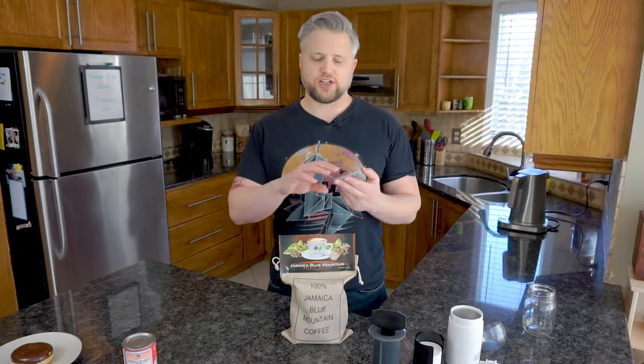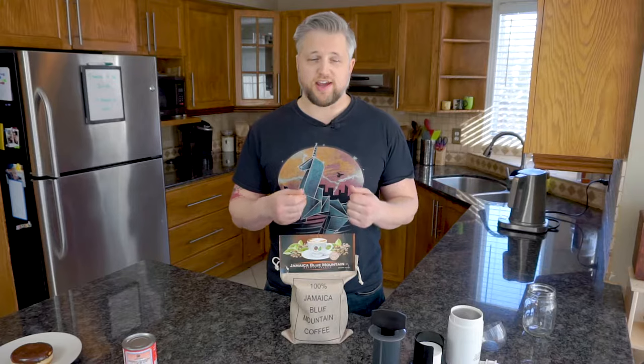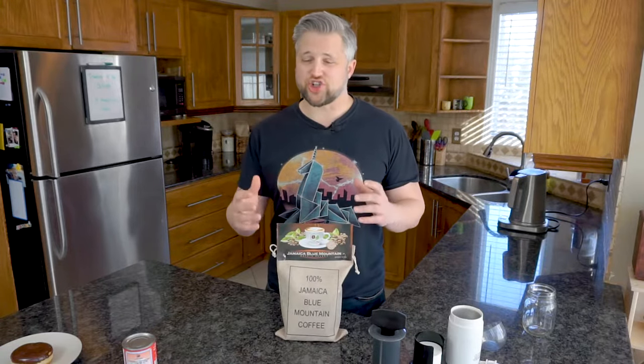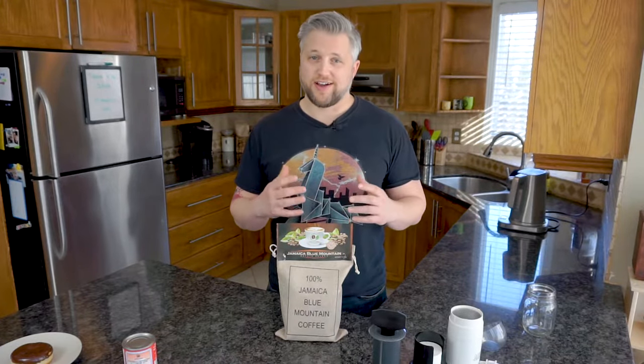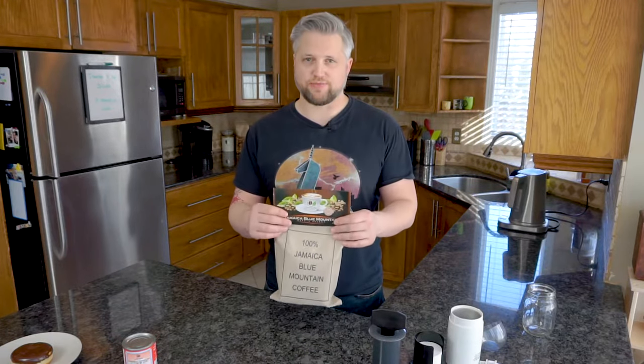In terms of taste, before I start opening this up and grinding it, JBM is generally well known for its extremely smooth flavor with a complete lack of bitterness and full body. It's also known for having flavor notes of nuts, and I really like that chocolatey type of taste. So I'm hoping I get a little bit of those flavor notes. Let's jump right into it.